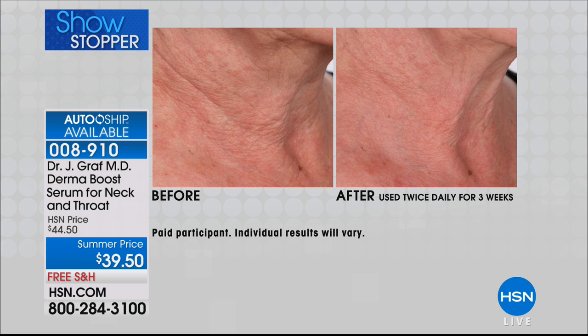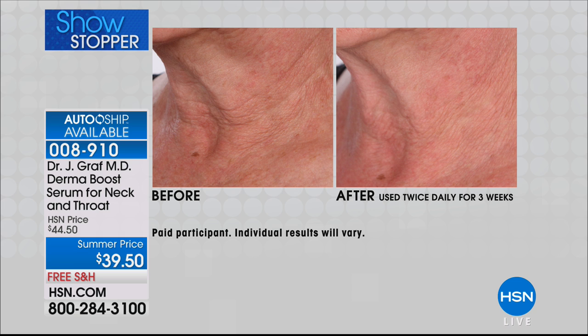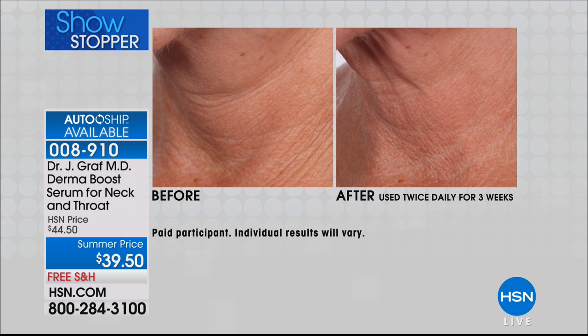The neck is the age giveaway, always. So you want to take advantage of starting right now because you deserve it. Having beautiful skin is one of the best beauty assets you can have. Not all of us can be skinny, not all of us can be rich, but we can have beautiful skin. As long as your neck looks good, who cares? It just boosts your confidence. If you've been wearing a turtleneck like Dr. Graf did in her 40s, you can get rid of it.